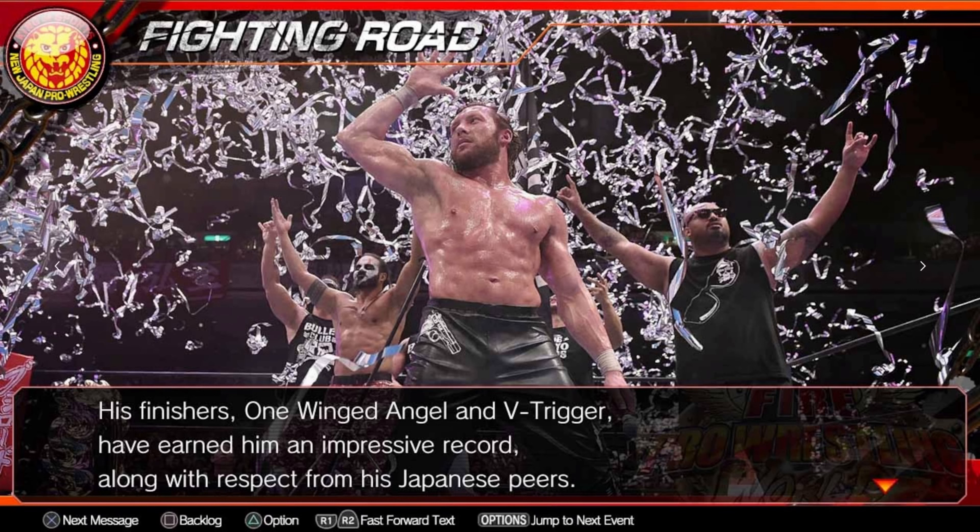Next up is a blast from the past — Onimusha Warlords. It was released in 2019, so it's 3 years old, but it's a remaster of a much older game. It's on a 60% discount for the price of £6.39. This version is remastered with a widescreen aspect ratio, high resolution graphics, and modernised controls. In this action horror, you play as the samurai Samanosuke Akechi and his partner Kaede, who after defeating evil Nobunaga Oda must rescue Princess Yuki from his demons. It features multiple upgradable weapons and some cool spells as well.